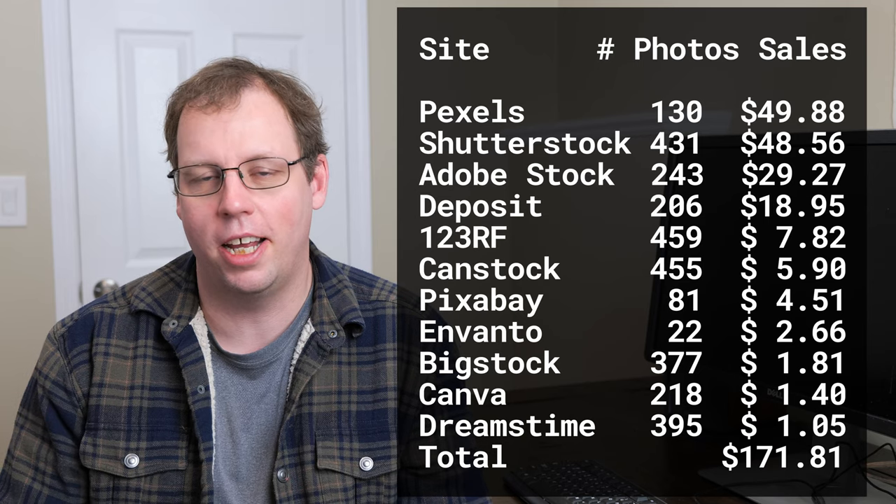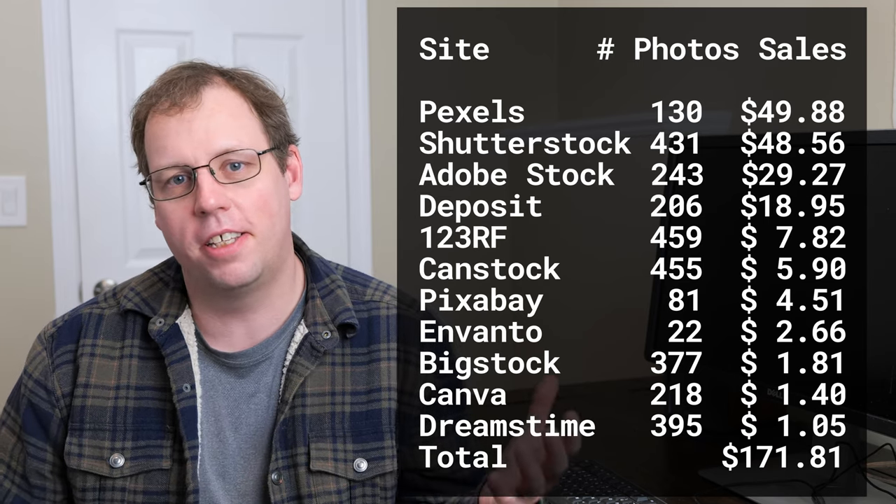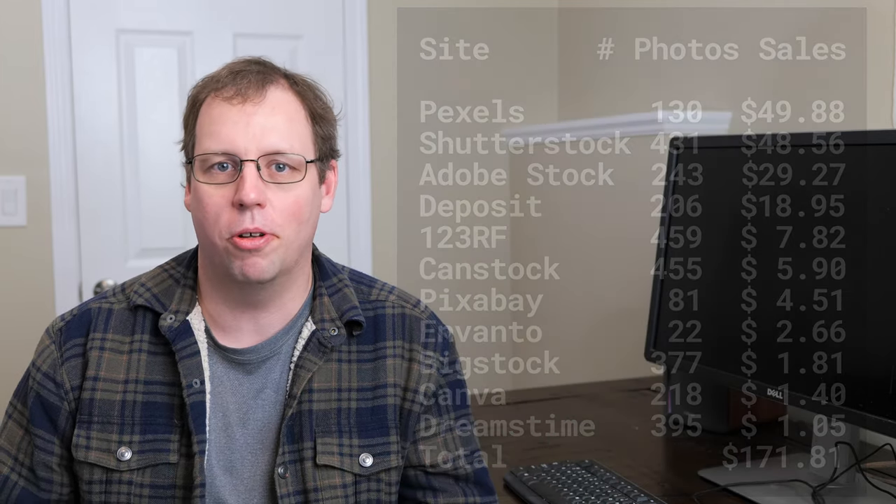For some of the other sites, what I'll typically do is when I want to try a new site, if it takes a long time to upload — and with 600 photos, if it takes one minute each, that's like 10 hours of work — and a lot of the new sites, if I uploaded 600 photos, I might make a dollar over the next year. So I typically don't spend a lot of time uploading to every new site. What I do is start off with around 100 photos, upload those, and see if I get any sales. If I do, I'll start uploading more; if I don't, I'll just stop and leave it.